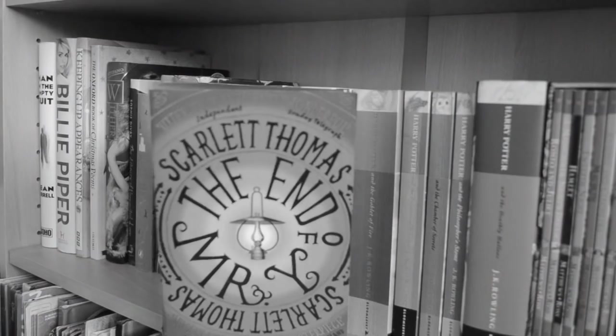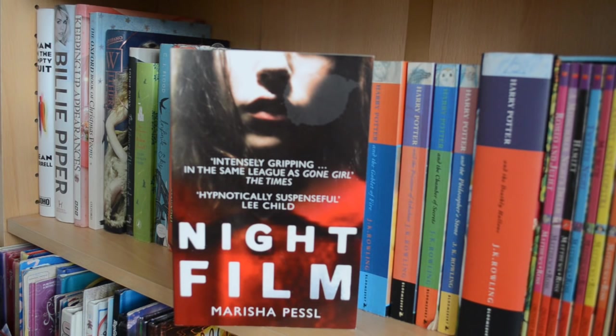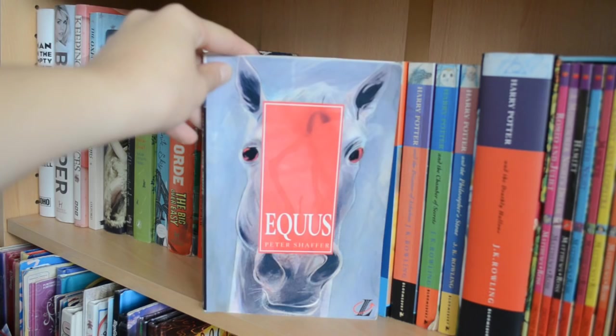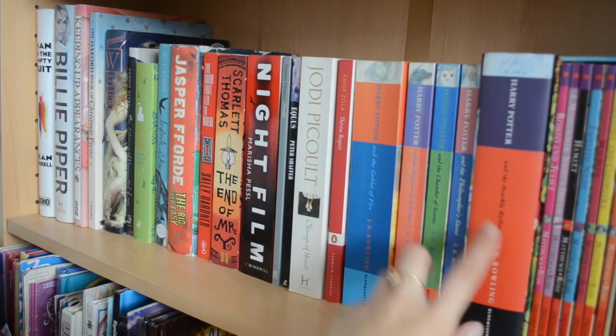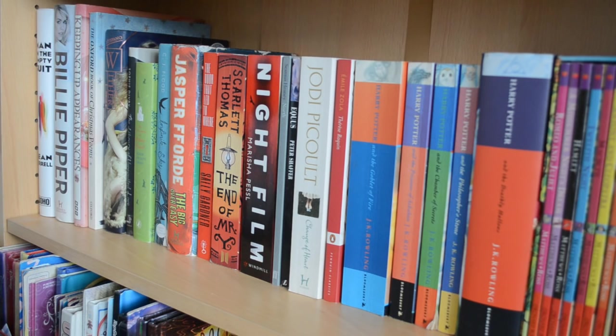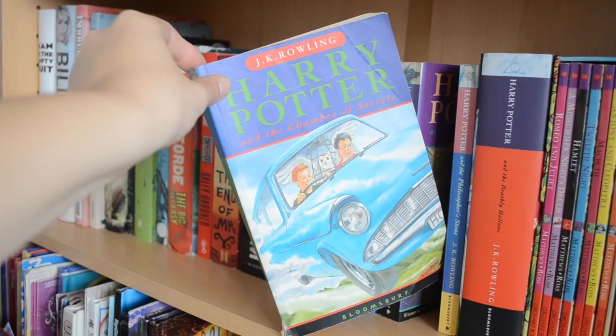Next we have The End of Mr. Y by Scarlett Thomas, Night Film by Marisha Pessl — a book I haven't read yet but hope to around Halloween as it's quite spooky — North by Seamus Heaney, a collection of Irish poetry, Equus by Peter Shaffer, Change of Heart by Jodi Picoult, Thérèse Raquin by Émile Zola. Then I have some Harry Potter books — not all of them, just the first four and the seventh. I think I owned Order of the Phoenix but gave it away, and I've never owned Half-Blood Prince. Starting with Goblet of Fire, Prisoner of Azkaban, Chamber of Secrets — my personal favorite, you can tell by the yellowed pages — and Philosopher's Stone.